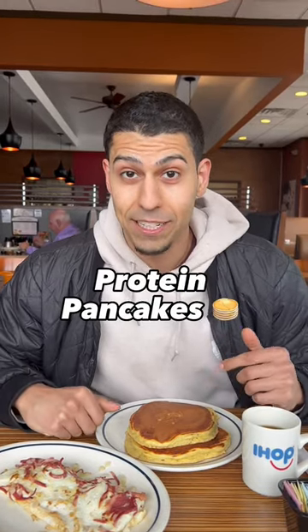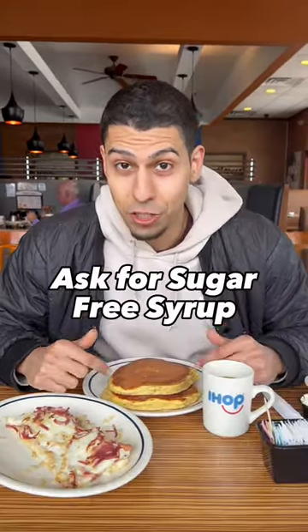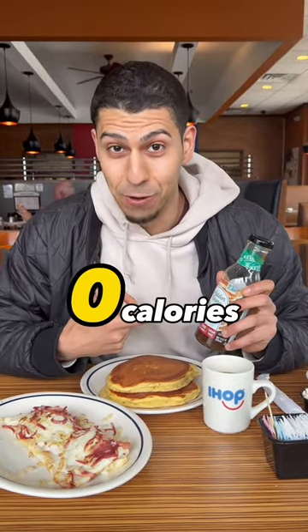Just got the meal, you guys. Protein pancakes are 330 calories. Ask for sugar-free syrup — if not, Walden Farms pancake syrup here, zero calories.